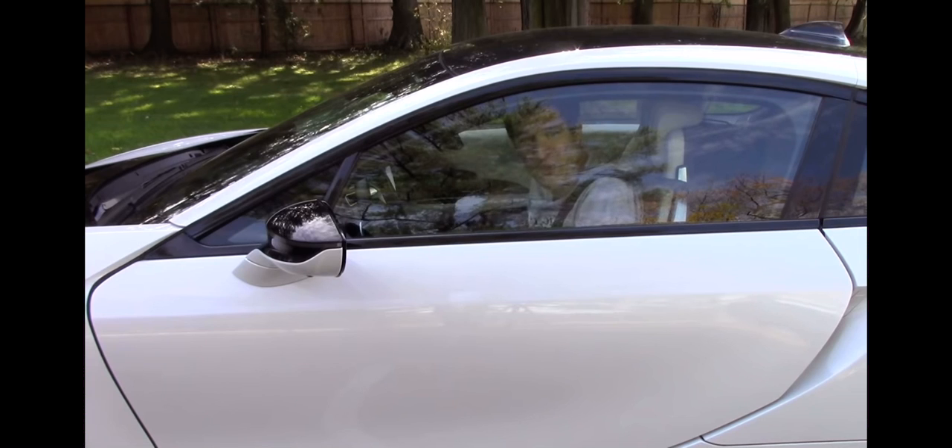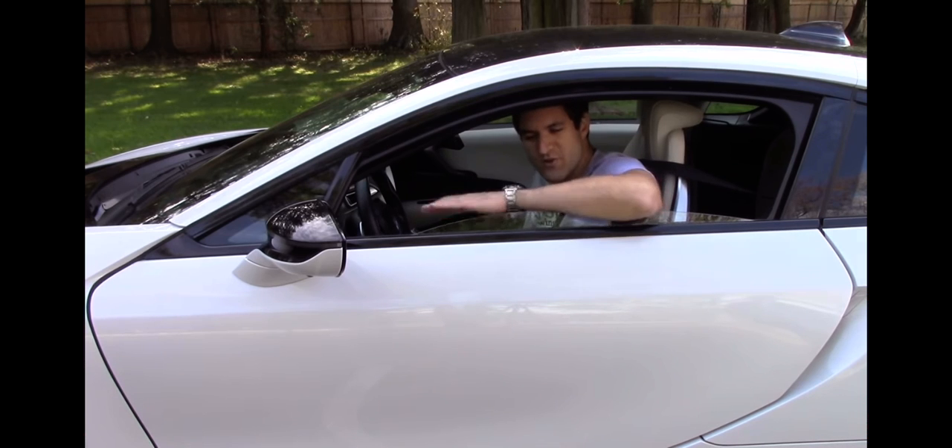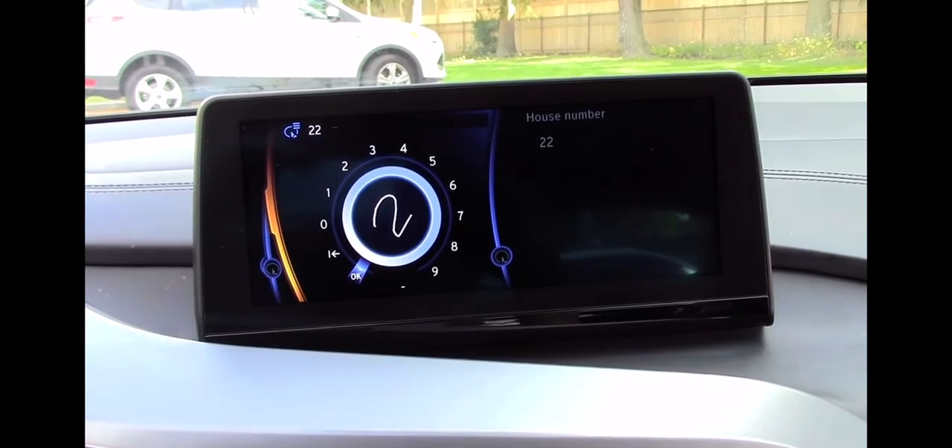Here's another weird quirk — the window doesn't go all the way down. This is as far as it goes, about two inches of window still remaining, so you can't really put your elbow up here because it's really uncomfortable. Another cool thing: like most modern BMWs, the i8 has the touch controller pad in the center console, so instead of scrolling and clicking, you can just write and it appears on the screen.